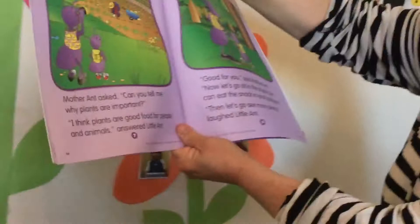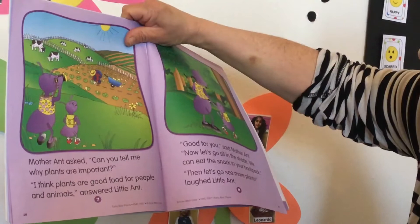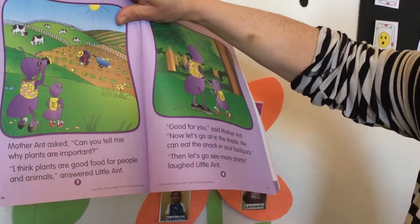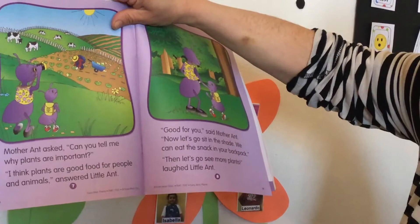Mother aunt asks: can you tell me why plants are important? Little aunt answered: I think plants are good for food for people and animals. Mother aunt says: good for you! Now let's go sit in the shadow, we can eat the snack in your backpack, and then let's go to see more plants.